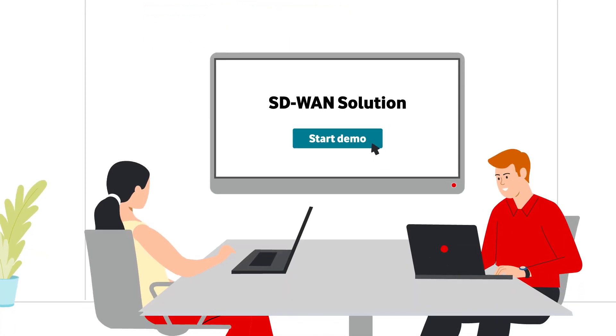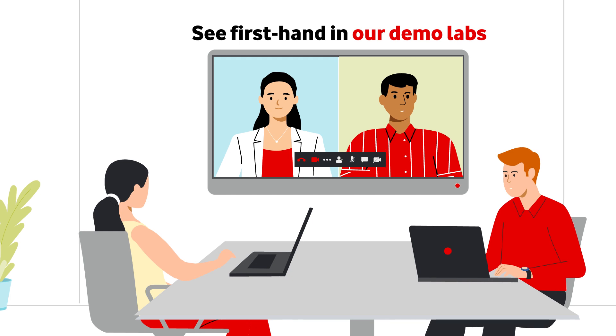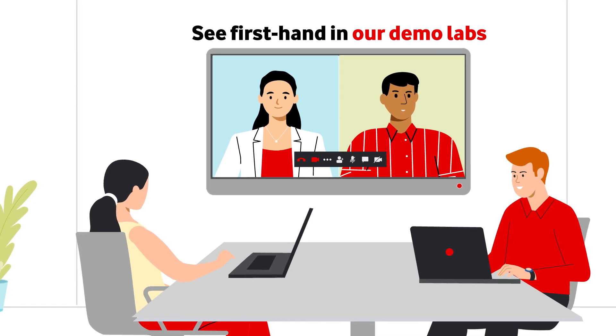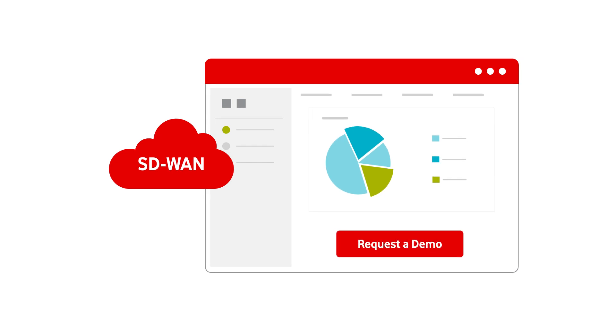Our demo labs take you behind the scenes to see first-hand how quick and easy SD-WAN can be. Simply get in touch with your account manager to schedule a demonstration.